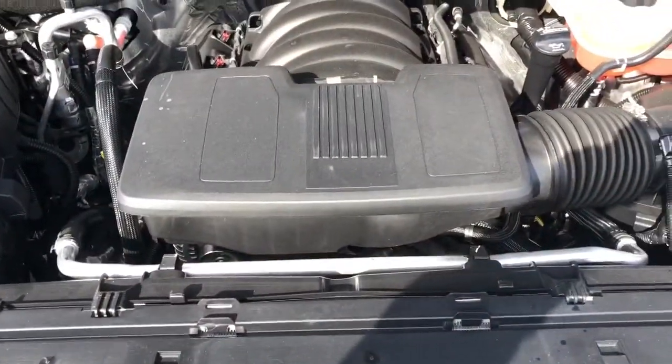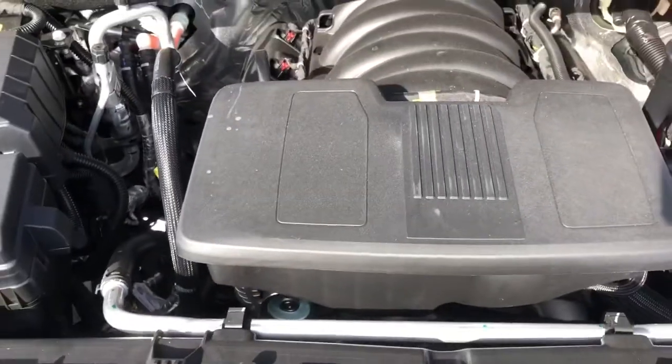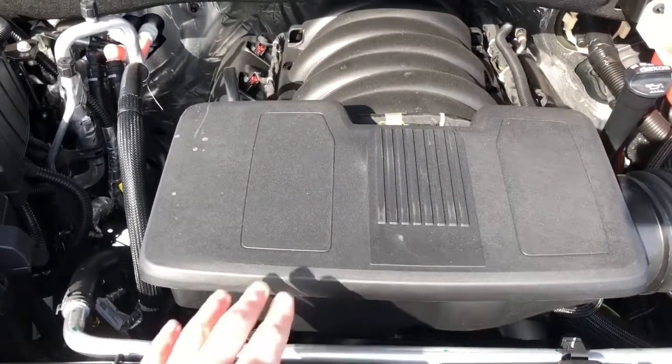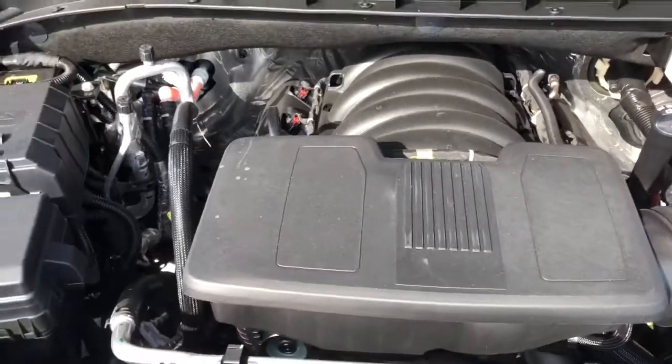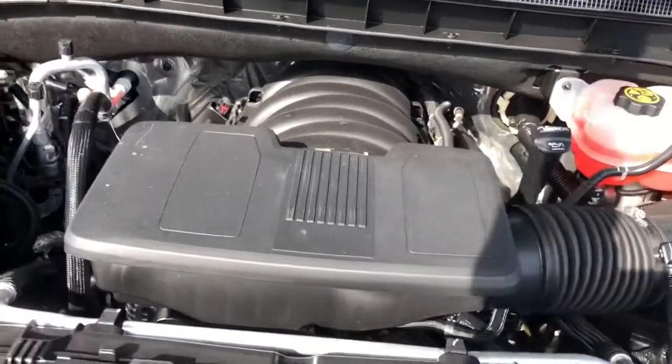There it is — 6.2 liter EcoTec3 V8. This one makes 420 horsepower and, if I remember correctly, somewhere around 460 to 480 pounds-feet of torque.